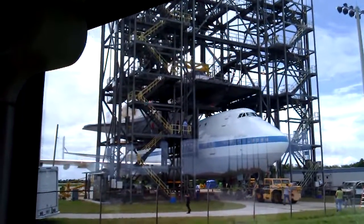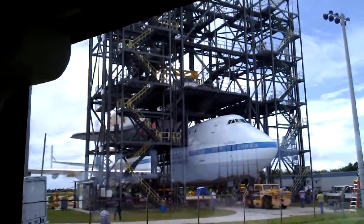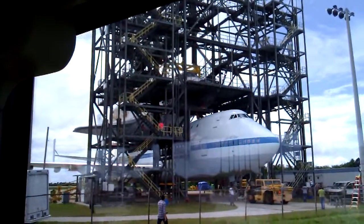When they moved Discovery up to Washington D.C., I came out here when they had it set up, and there were several of the astronauts that had been aboard that were out here checking it out.